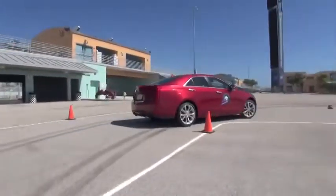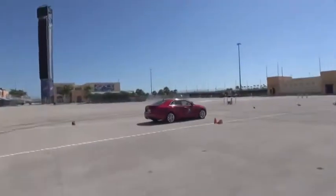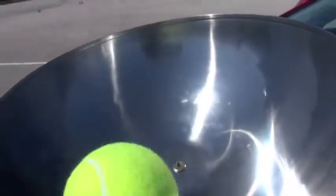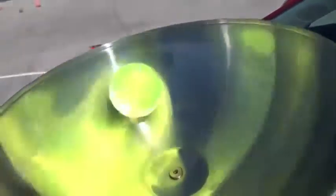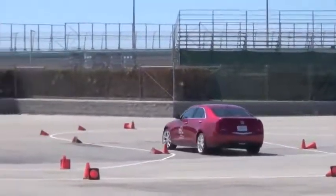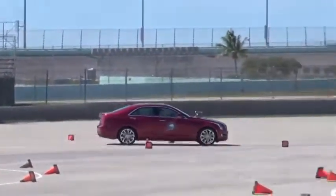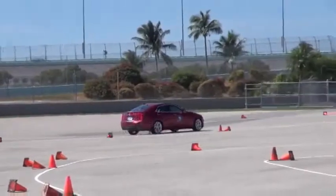Alright, here we go. So we're going to go around this right turn here. We'll come into this other right — nice and smooth. We're going to get it around left, come in into the right. And then get on the gas. Into the brakes. Back on the gas. Get it through, on the gas. Into the brakes. Back on the gas. Get it through. Back over. And then stop it in the box.